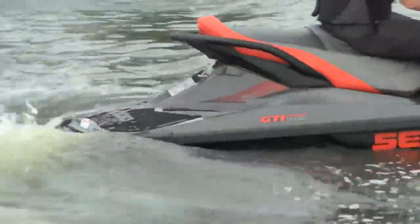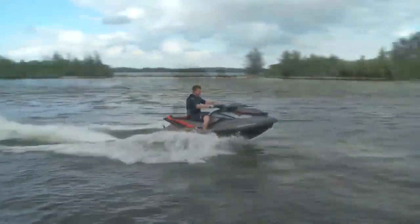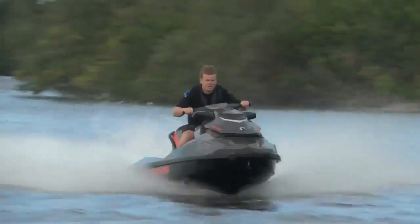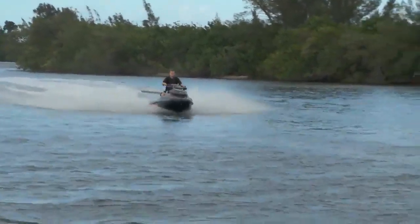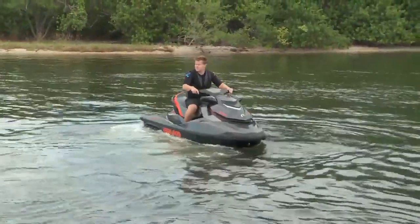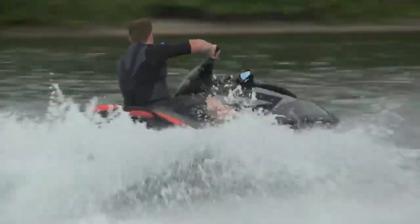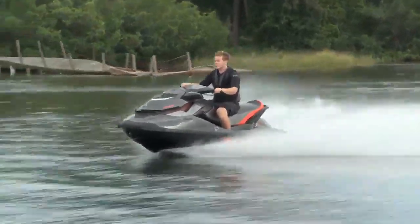On the water, it's all about customization with the GTI thanks to the iControl system. The default is touring mode, which gives you steady, gradual acceleration. Eco mode is comfortable and manageable, while sport mode is right to the point with no holds barred. Thanks to the electric VTS, you can control your trim settings on the fly. Sea-Doo's award-winning intelligent braking and reverse system allows the watercraft to stop up to 100 feet sooner than traditional personal watercraft and improves handling in close quarters. The GTI hull rides smooth and straight for day trips; the sponsons track exceptionally but still let you edge in and toss it around for extra fun.